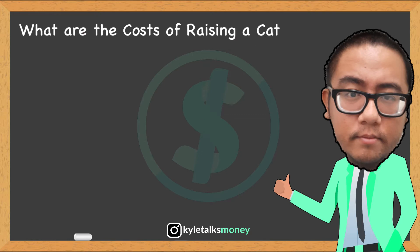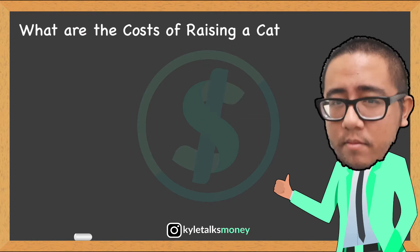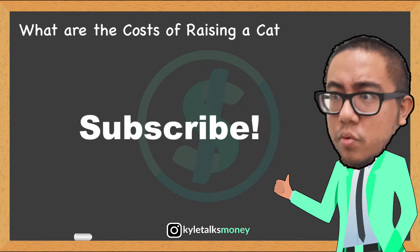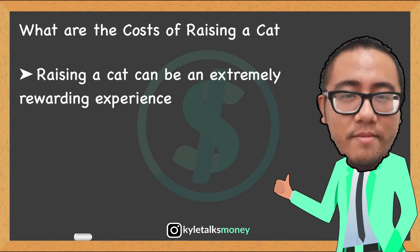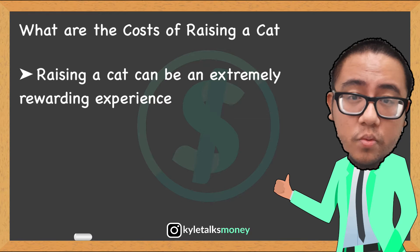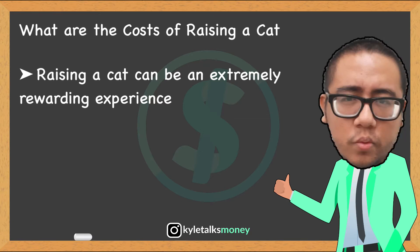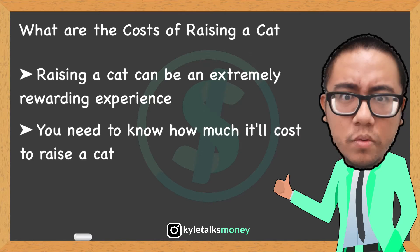In this video we're going to talk about how much it'll cost to raise a cat and whether it's worth the expense to you. Owning and raising a cat can be an extremely rewarding experience — they offer companionship, affection, and humor. It's also a great learning experience to be able to learn how to properly look after a pet. With this in mind, it is important to know how much it will cost to raise a cat.